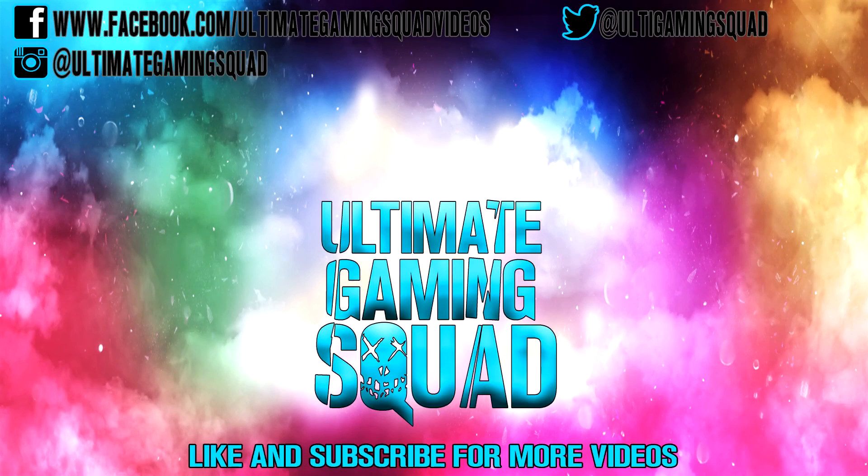Don't forget to like and subscribe for more videos. Follow me on social media. Thanks for watching — see you next time.